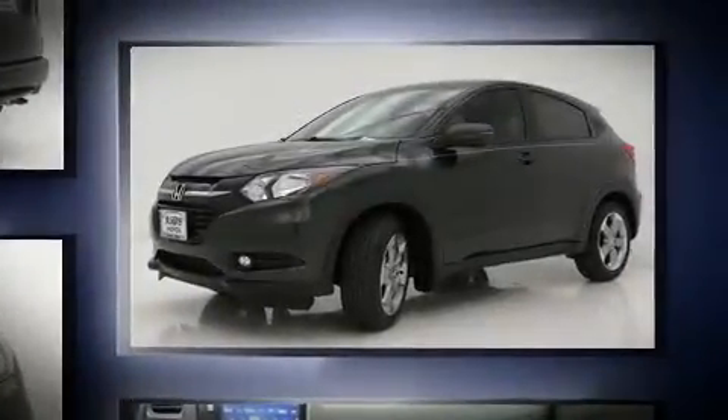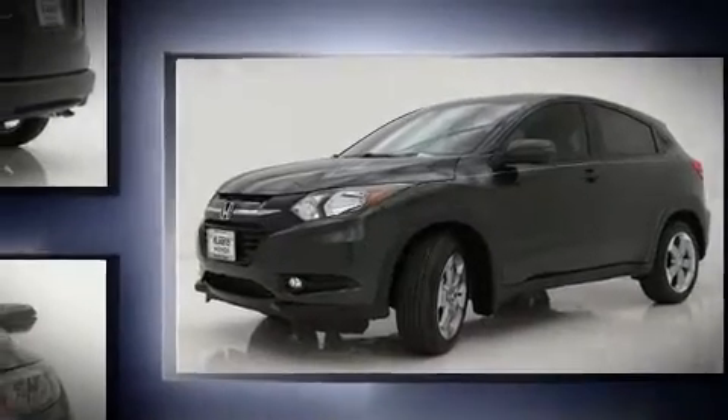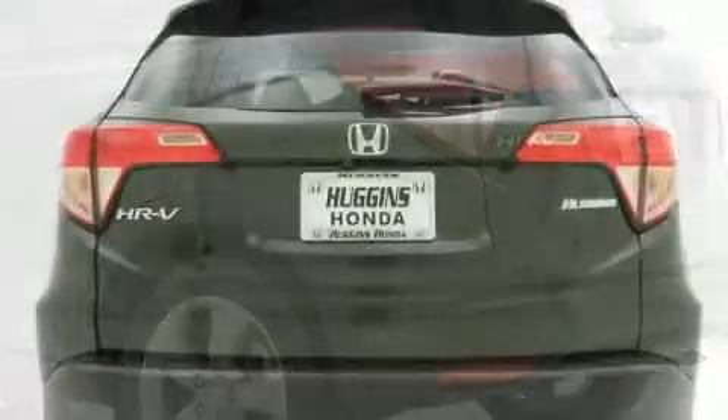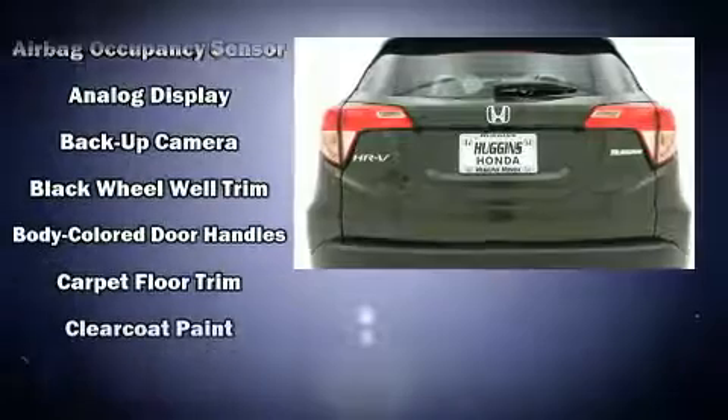A wealth of standard features means that you no longer have to sacrifice. Like heated seats, a trip computer, power moonroof, turn signal indicator mirrors, rear wipers, and one-touch window functionality.